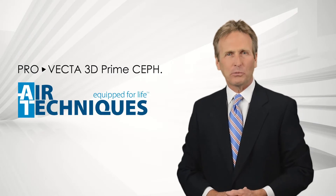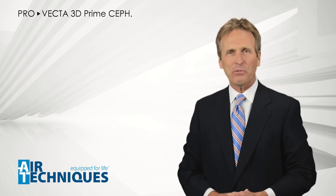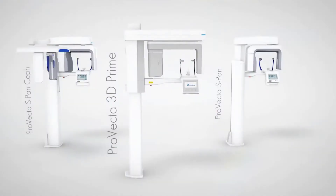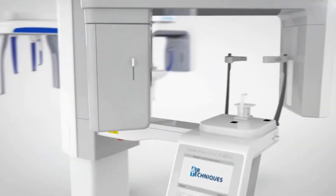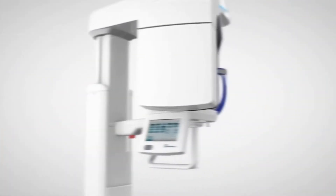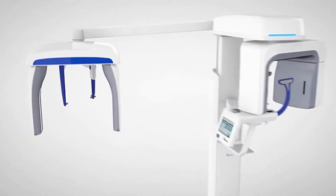Air Techniques is proud to present the latest addition to our x-ray and imaging product portfolio. With more than 50 years of experience in this field, we managed to combine all the great features and functions of our legendary two-dimensional x-ray portfolio into one brand new 3D device with cephalometric diagnostics.